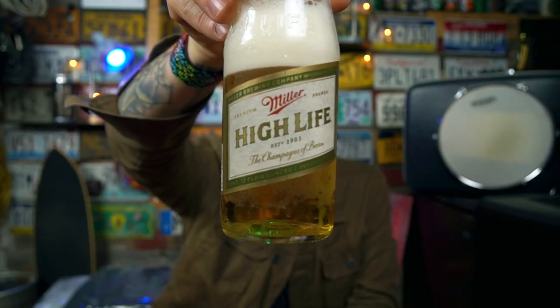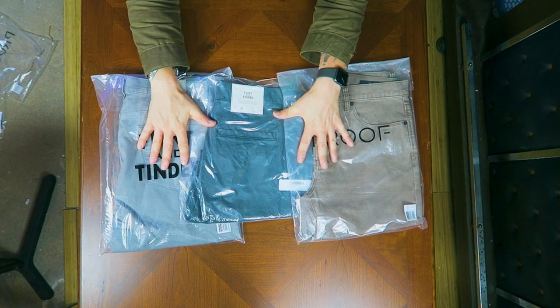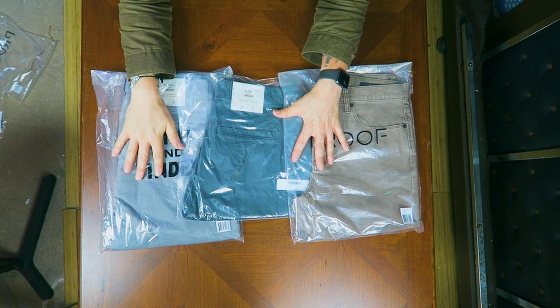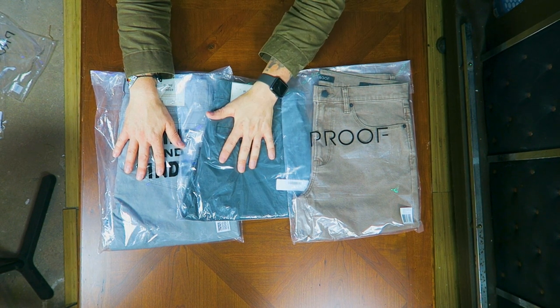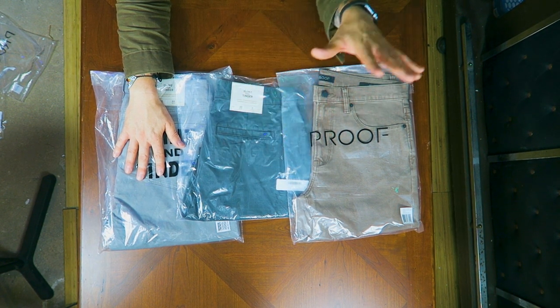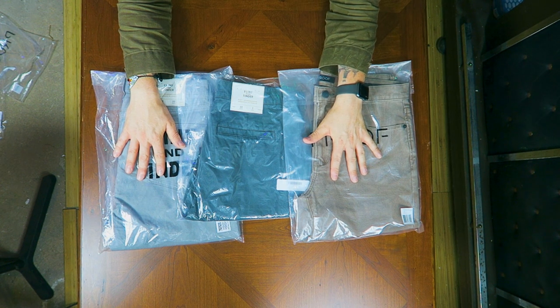The champagne of beers — also one of my two preferred summer sipping beers. A nice cold High Life in a bottle. You can drink these all day long, especially when you're outside doing yard work, painting fences, cutting the grass. Now we're just going to do all the bottoms together: the Flint and Tinder 365 pants in a straight fit, the Flint and Tinder 365 shorts in a seven-inch inseam, and the Proof Rover shorts in a seven-inch inseam.